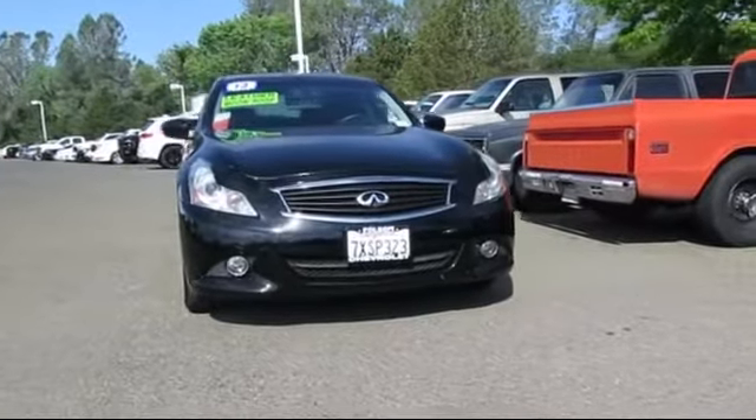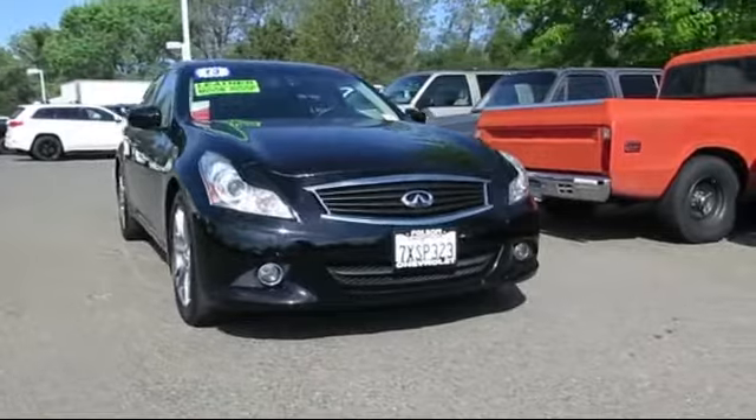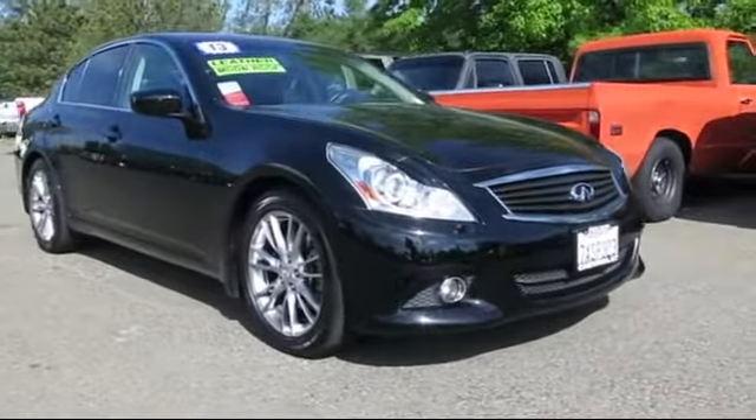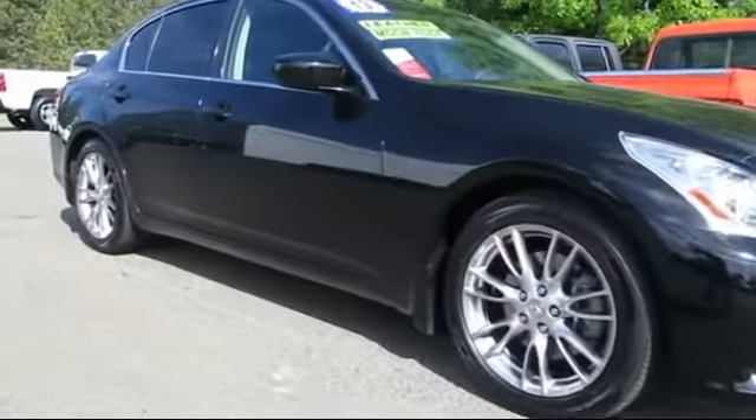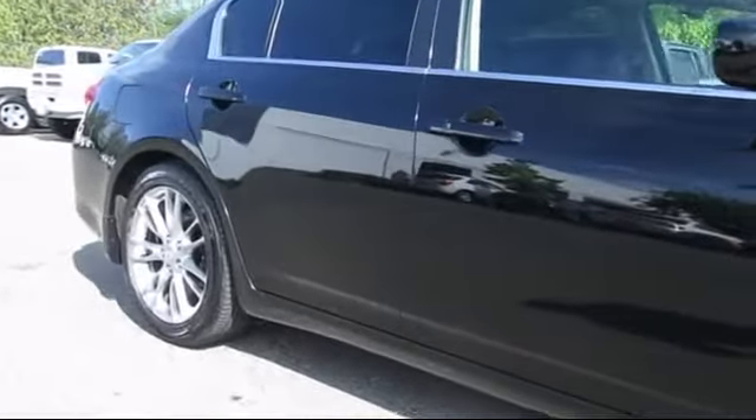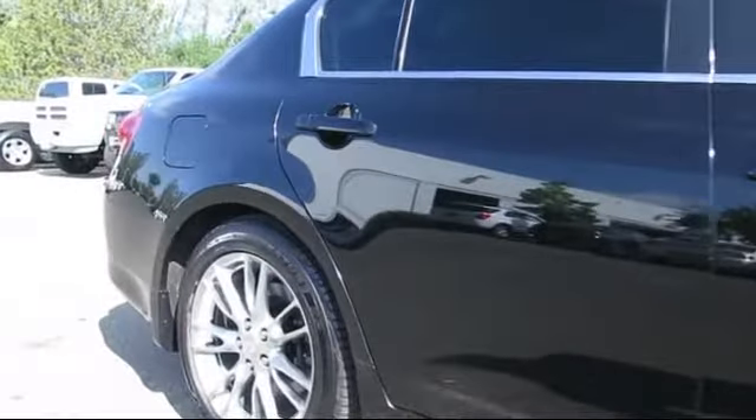Here's another example of a great Folsom Chevy vehicle. It comes equipped with Steering Wheel Controls, Heated Front Seats, Keyless Entry, Alloy Wheels, Bi-Xenon HID Headlamps, Air Conditioning, and Traction Control.